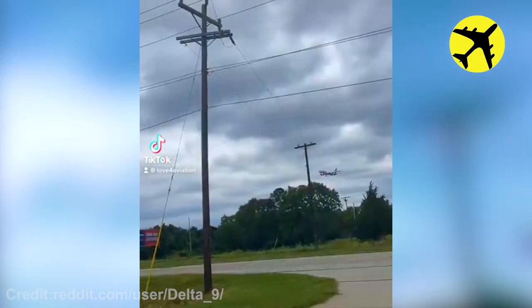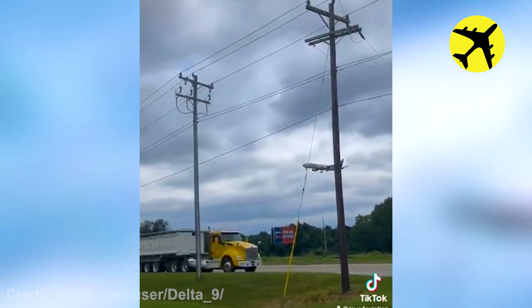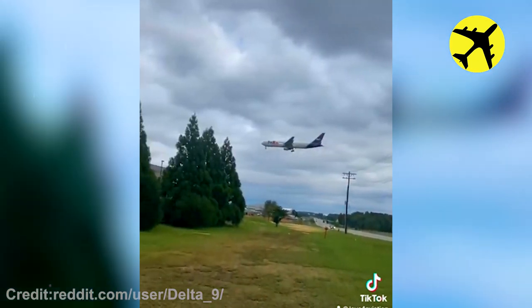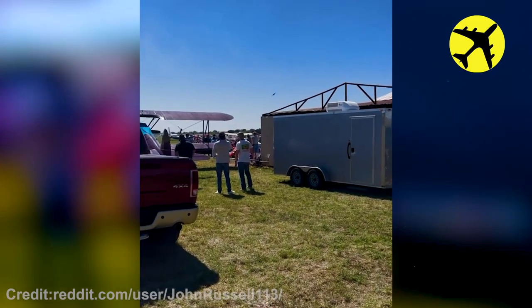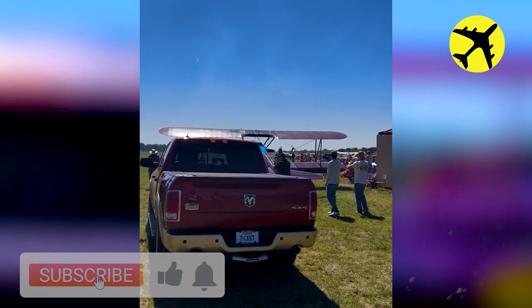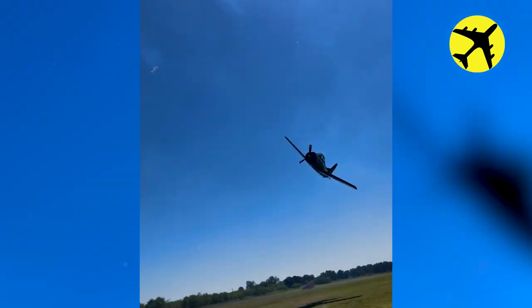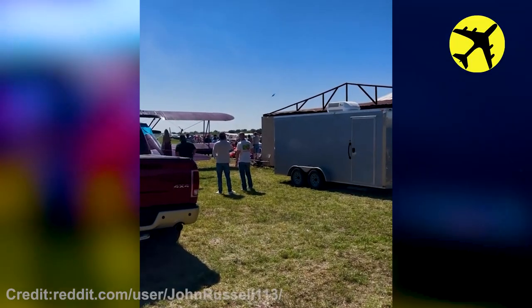A footage of a FedEx plane as it prepares to land. This T-28 was caught performing a quick low pass at the Ranger Airshow in Texas.